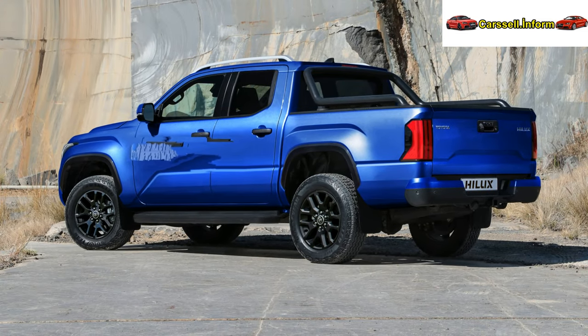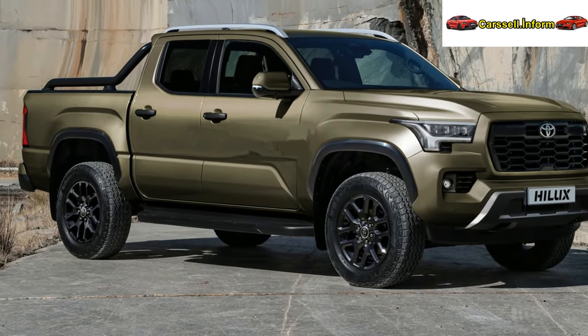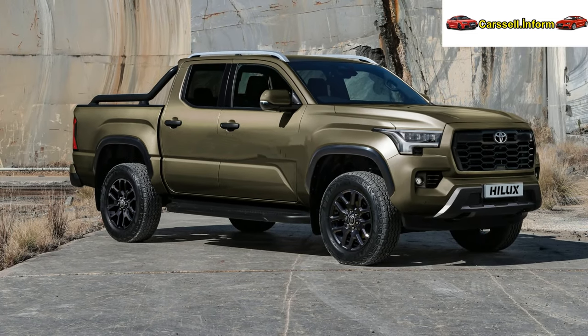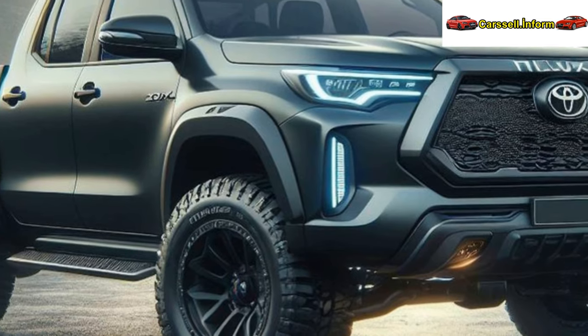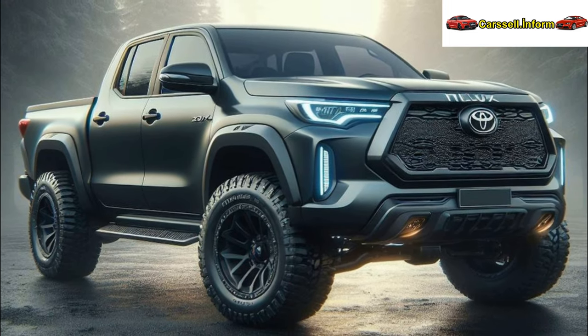Although Toyota Australia did not provide specific details on the power and torque contribution of the 48V tech, the EU-spec model sees an addition of up to 16 HP (12 kW / 16 PS) and 65 Nm (48 lb-ft). All mild hybrid grades include the Multi-Terrain Select system offering six driving modes for various terrains. Other powertrain options encompass existing non-electrified 2.8-liter and 2.4-liter diesels, as well as a 2.7-liter gasoline motor.